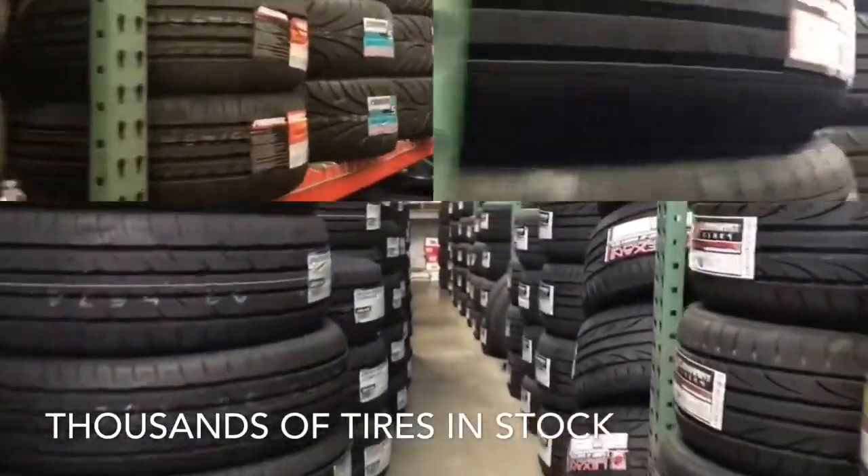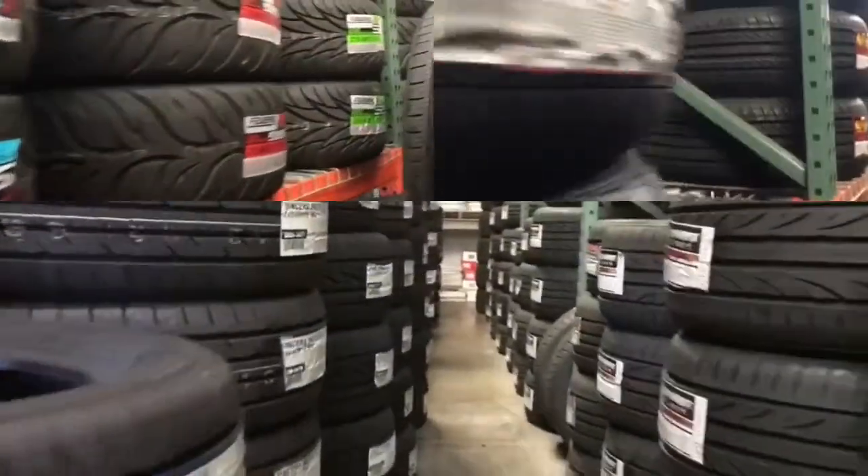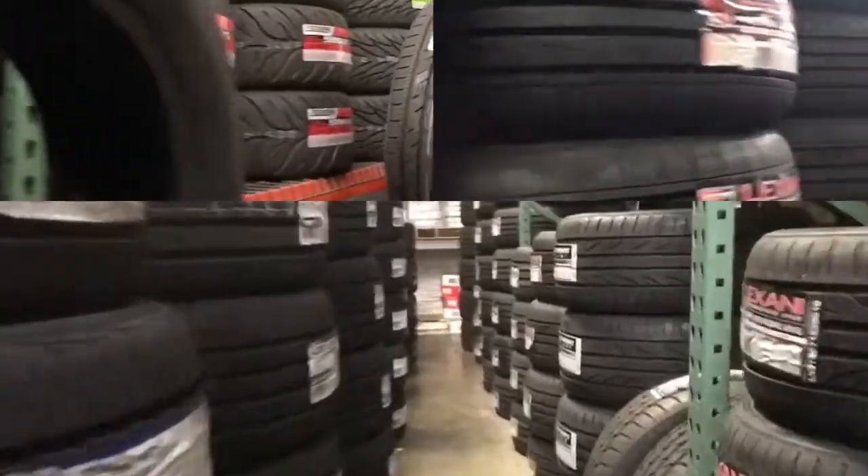Hey guys, here at 88Rotors, we stock over 1,000 tires in numerous brands, models, and sizes for all cars and trucks.